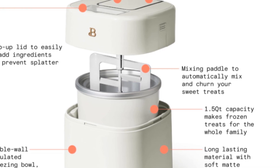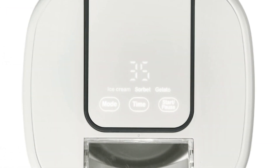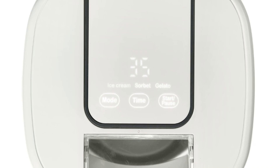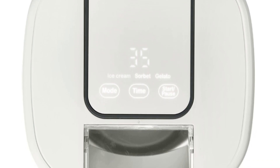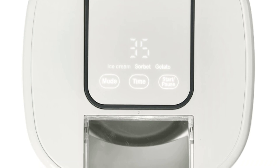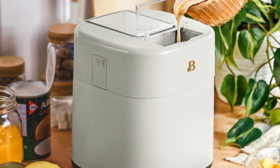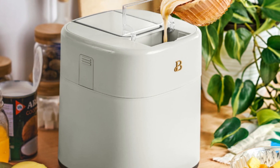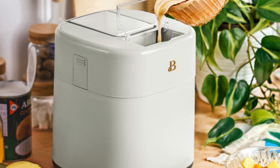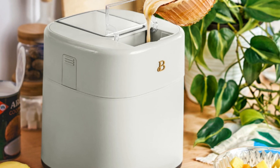In conclusion, the LISM ice cream maker is a stylish and user-friendly appliance that allows you to create delicious homemade frozen treats in a matter of minutes. With its touchscreen display, adjustable preset functions, flip-up lid, and premium finish, this ice cream maker combines aesthetics and performance to elevate your dessert-making experience. Enjoy the delights of customized ice cream, sorbet, gelato, or yogurt with the LISM ice cream maker.